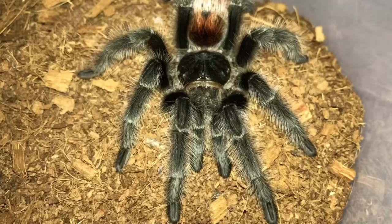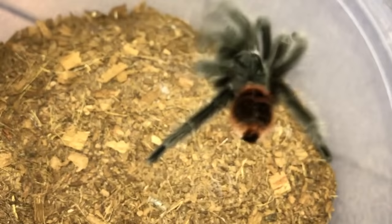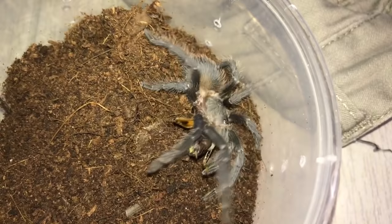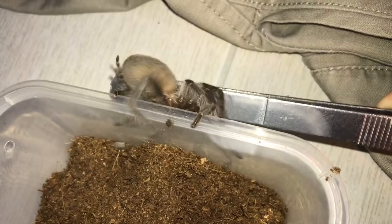This is the Thrixopelma pruriens. Whoa, that's crazy — little guy with big dreams. Grammostola pulcipes, the Chilean Rose. Let's drop this cricket on its head and see what happens. Oh my goodness, what the hell — he was probably like, what the hell was that? Here's another Lasiodora parahybana. I think we missed the attack but we saw it do a somersault which is pretty damn cool. Please do a somersault for us — no, I said somersault not bolt. No food for you.